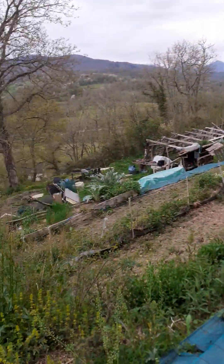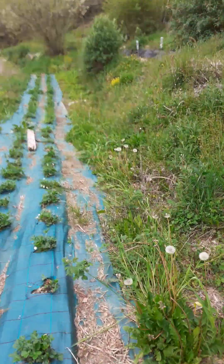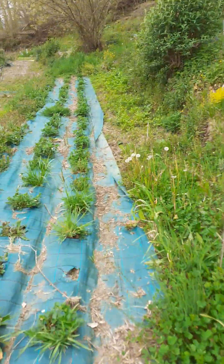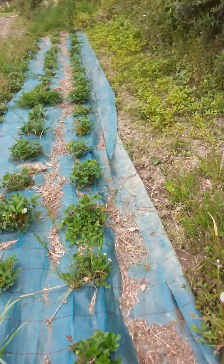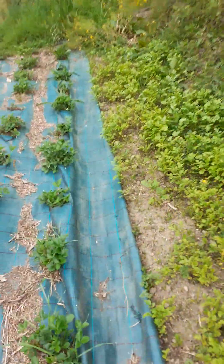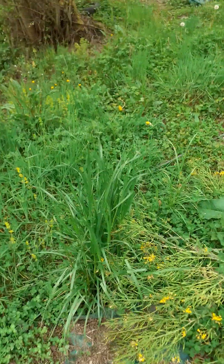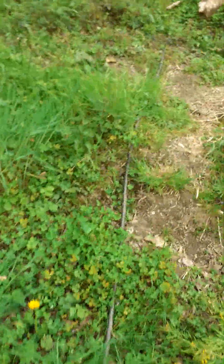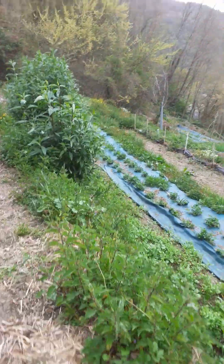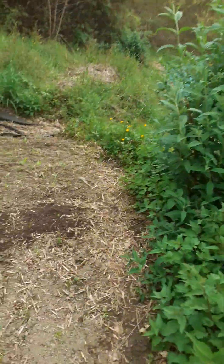I wanted to show you the farm as it is now, because tomorrow I've got all my plants coming — it's going to be a job, that's for sure. There's the mustard looking nice and coming up. The strawberries are struggling; in March we had plus 30 degrees on four or five occasions, and then torrential rain and serious winds.